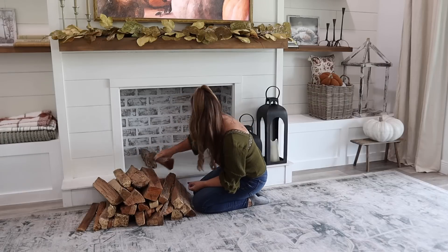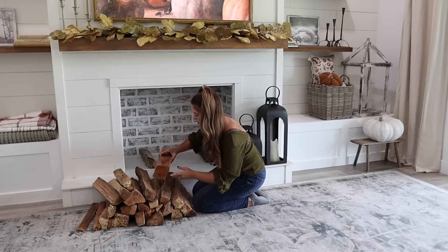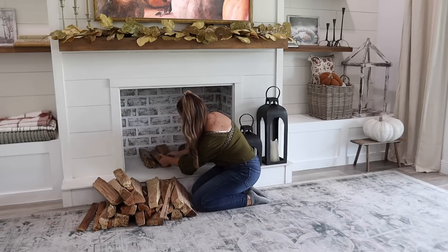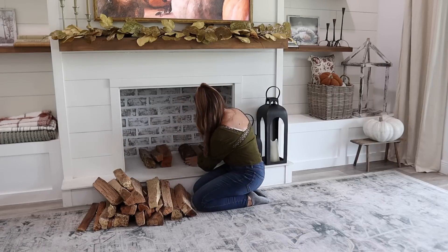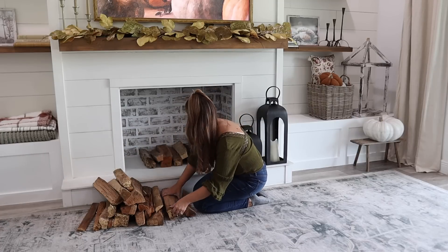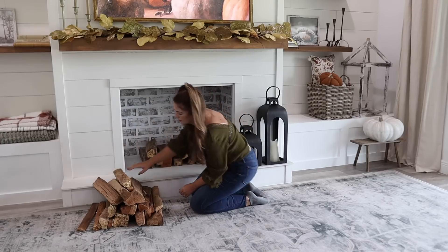If you've been here a while, then you already know that this fireplace is faux, but that doesn't mean I can't pretend that it's real and add in some logs. Last year I filled this with pumpkins, but I'm really loving the more subtle touches of fall this season.